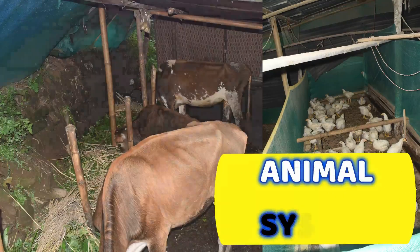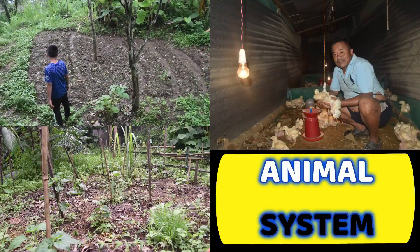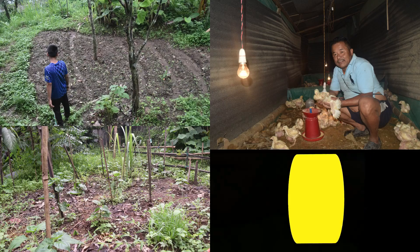Our animal husbandry program consists of around 1,000 chickens including both local and broiler breeds, and 3 cows to help look after our compost needs.